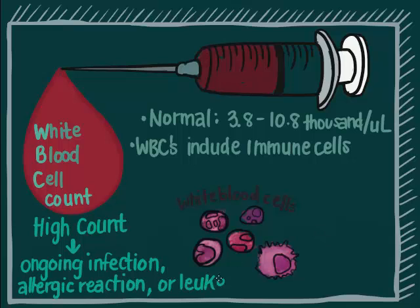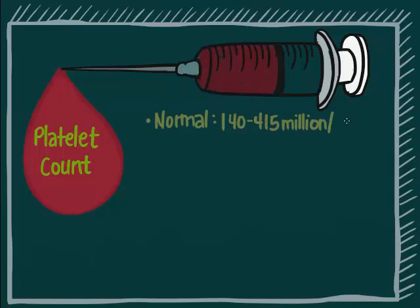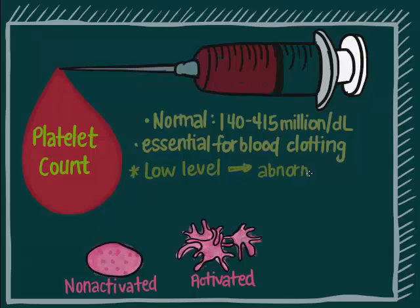In this case, further tests will be done to identify the cause. Platelet count: the normal range is 140 to 415 million per deciliter. The level changes quickly. Platelets are essential for blood clotting. A low level can result in abnormal bleeding, with observable symptoms of abnormal bruises.